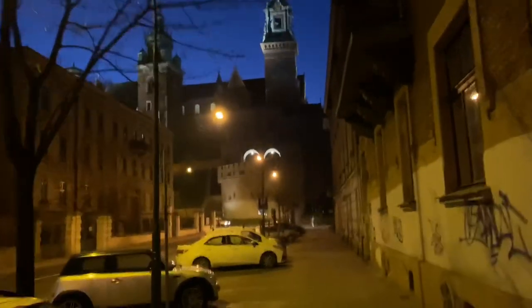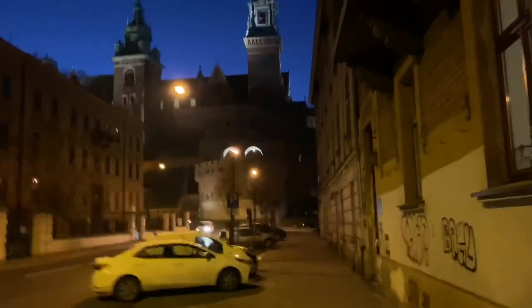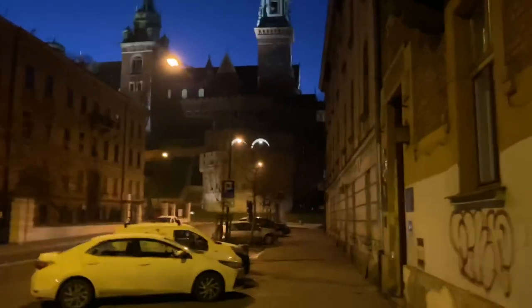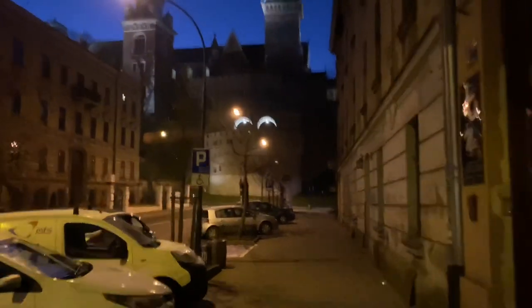Good morning, everybody. Well, I just left my room. I've got my long johns on and a long-sleeved t-shirt and a regular shirt and another shirt and my coat, and this is like right outside my door.